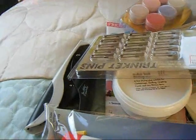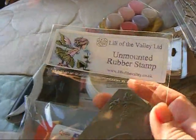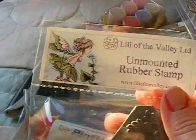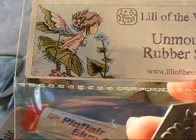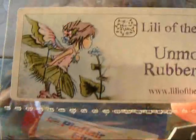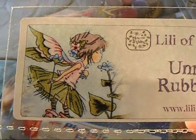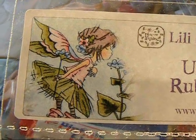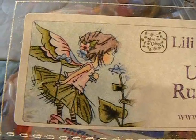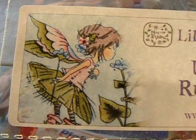A super sweet little stamp — and yes, I know I run a stamp company but I don't care — from Lily of the Valley. Isn't she sweet? Jackie, who's on our design team, is also on the Lily of the Valley design team, and she coloured in that image. Isn't it gorgeous? They're using it on their package. Well done Jackie!